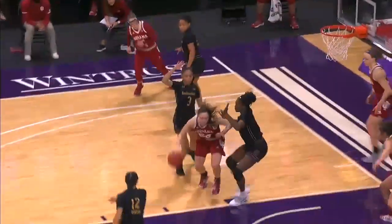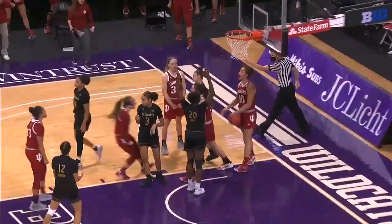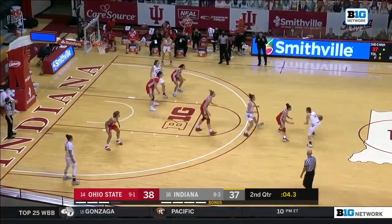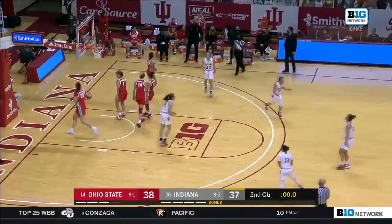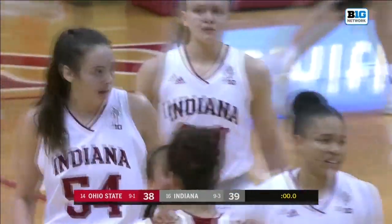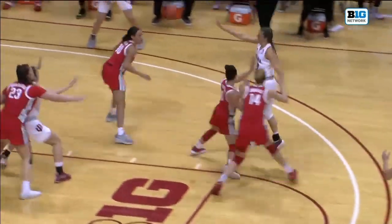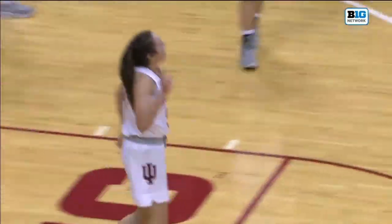For Indiana out of the timeout. Out of bounds — Mackenzie Holmes once again. Jab, step, step through the defense for the and one. Patberg with time dwindling gives it up to Holmes, who beats the buzzer with a hook shot floater and gives Indiana a one-point lead at the half. Thirteen points on five of seven — a beautiful hook shot for Indiana.